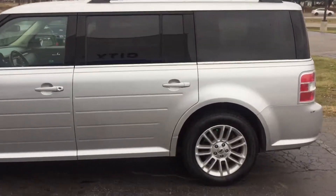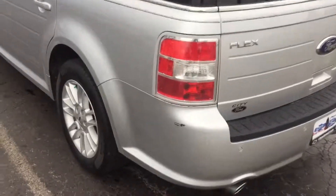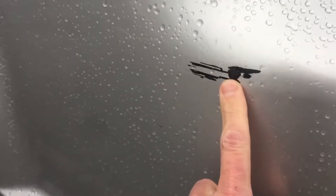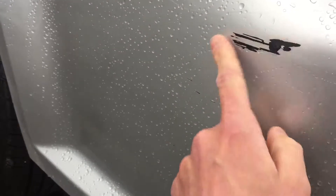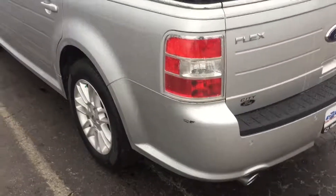I did a walk around of the entire vehicle and the only flaw on the outside that I found is this scrape on this back corner here. It's not dug in, it's just the paint is flaked off of it — it's not a deep cut or anything like that.